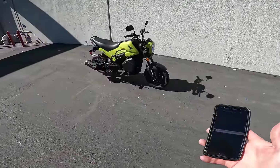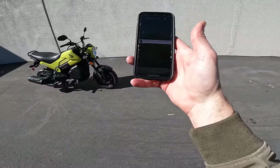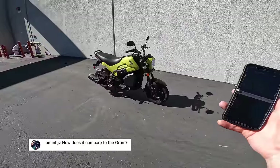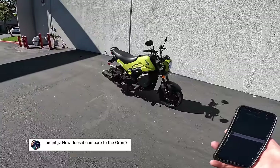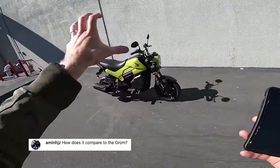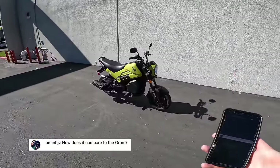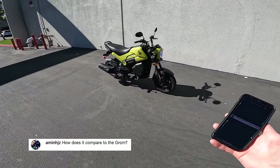Let's jump into some Instagram questions. Amin asks: how does it compare to the Grom? Got this question ad nauseam. Here's the breakdown: a Honda Grom is a motorcycle in miniature — it has a transmission, a clutch, a disc brake, an LCD dash; it has motorcycle things. The Navi is a scooter kind of dressed up like a motorcycle, offering some of the benefits of both. And it is much cheaper than a Grom. Be angry if you want about both being available at Honda dealers, but that's the breakdown.